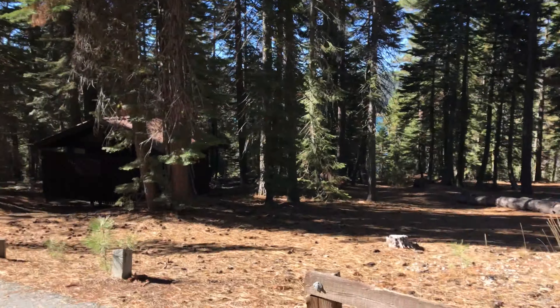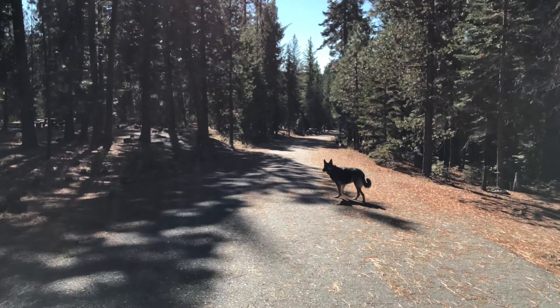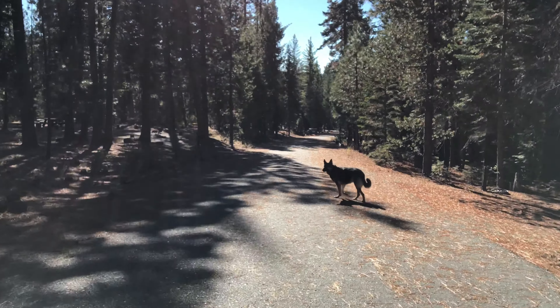There's site 10, and 9 and 10. No one here but us. This is site 8 — cool as well. No water faucet, but you're right next to the restroom right there with the faucet.